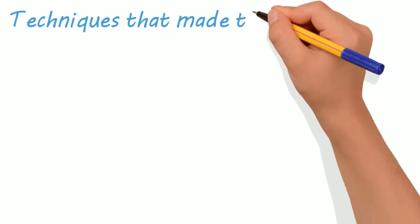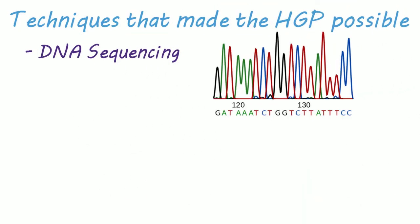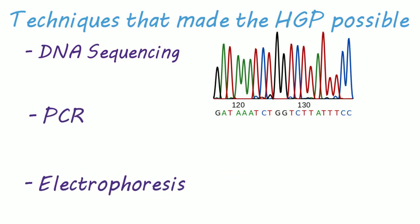There are several scientific techniques that made it possible to start and complete the Human Genome Project. These include DNA sequencing, polymerase chain reaction, and electrophoresis.